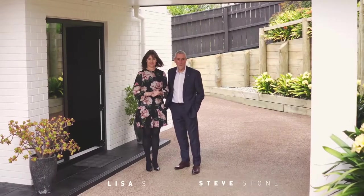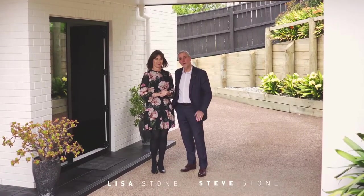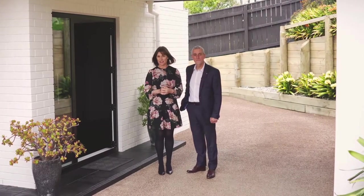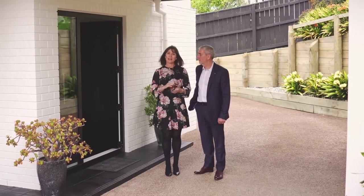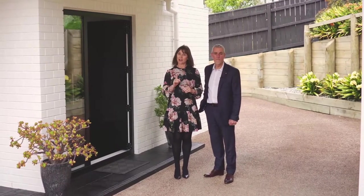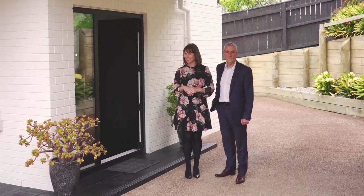Hi folks, Steve and Lisa Stone here from Ray White, and have we got a special treat for you today. We are at 13 Iota Crescent in Koe Marama. This is a street where very rarely do properties come up on the market, but we've found you a beauty — you need to come and check it out. Let's go see.